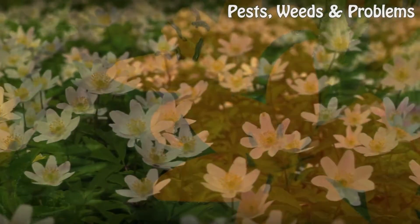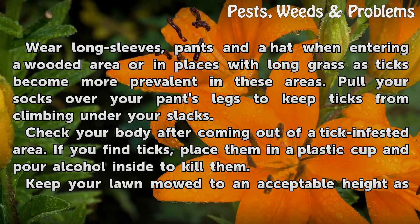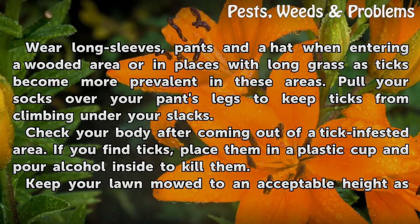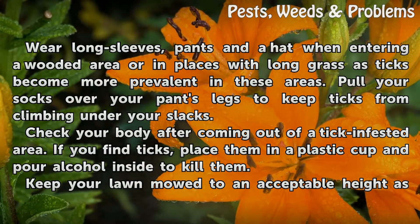Tips and Warnings: Wear long sleeves, pants, and a hat when entering a wooded area or places with long grass, as ticks become more prevalent in these areas. Pull your socks over your pants legs to keep ticks from climbing under your slacks.